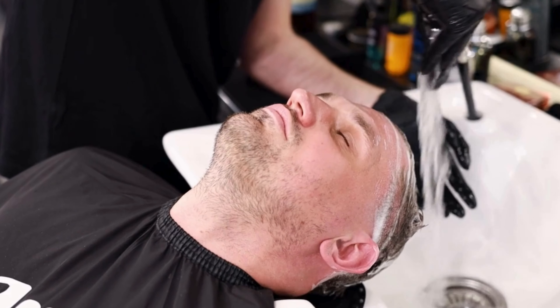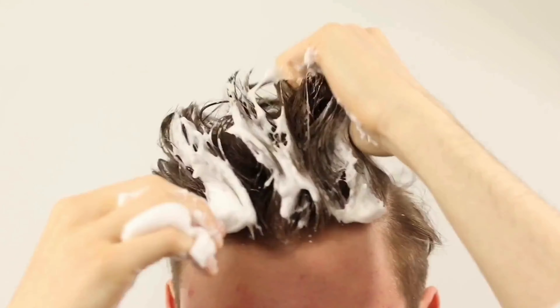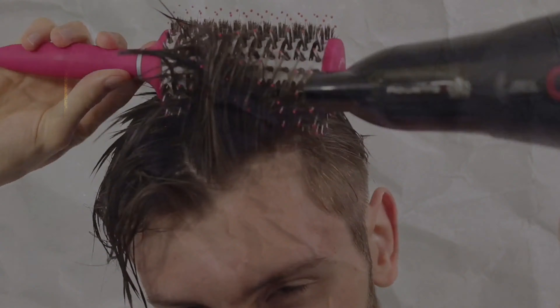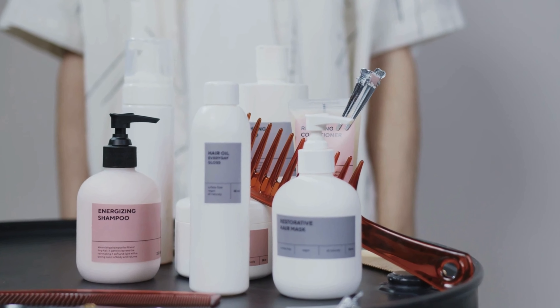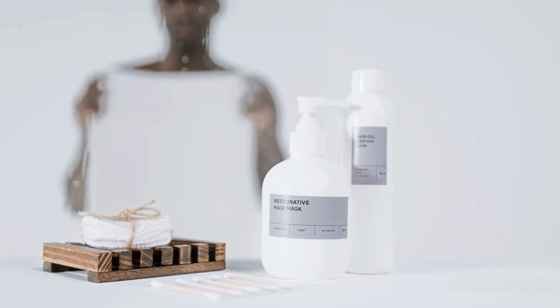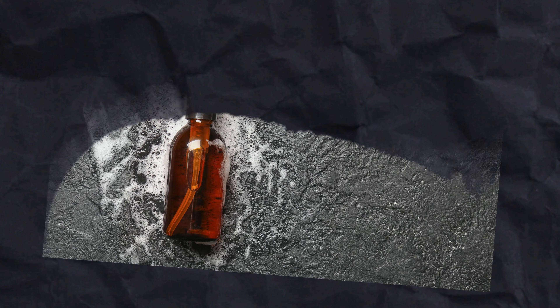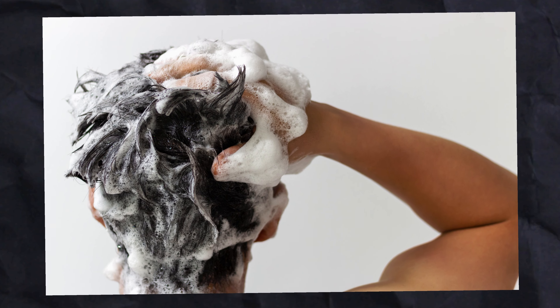Pre-shower routine: before you shower, take a moment to gently brush your hair to remove tangles. This simple step reduces shedding and prevents clogged drains. If you have thick or curly hair, consider applying a pre-shampoo oil like argan or coconut oil. These oils are excellent for locking in moisture and nourishing your hair deeply, preparing it to withstand shampooing without losing essential natural oils.